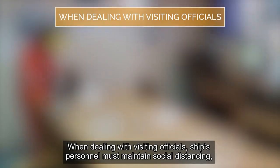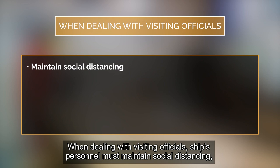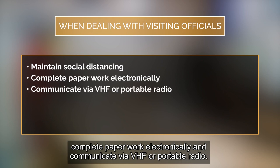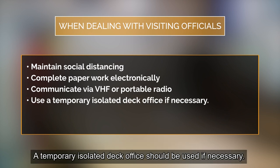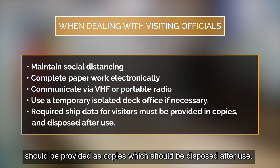When dealing with visiting officials, ship's personnel must maintain social distancing, complete paperwork electronically, and communicate via VHF or portable radio. A temporary isolated deck office should be used if necessary. Any ship's data required for the work of the visitors should be provided as copies which should be disposed of after use.